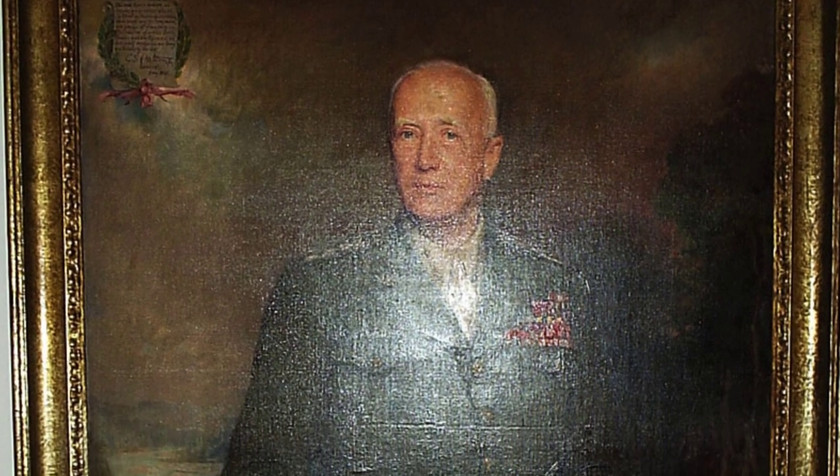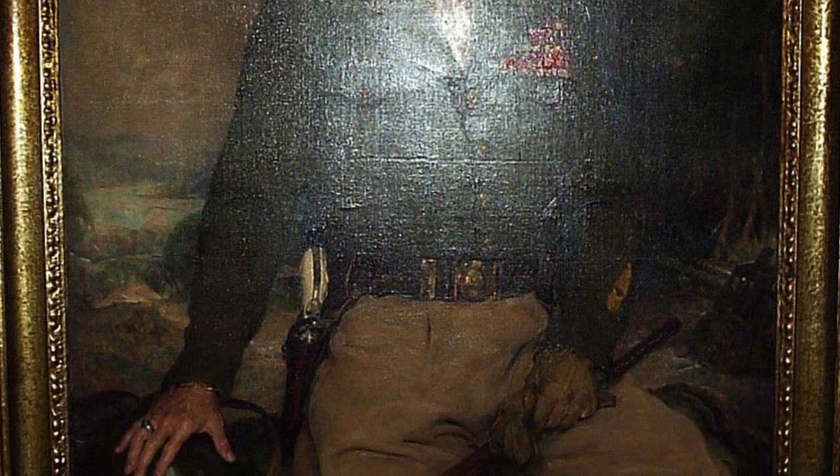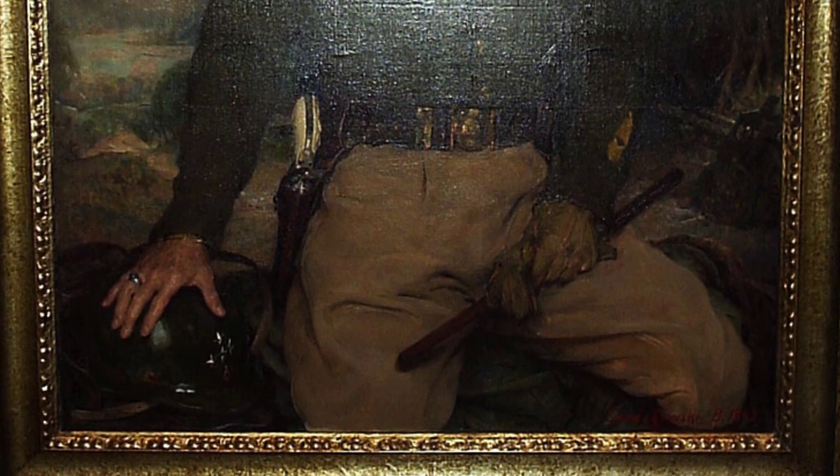A photo of a painting of George Patton, done by Bolsla Jan Chetikowski, is being shown at the National Portrait Gallery in Washington, D.C. The painting dates back to around 1945, and the photo was taken on July 7, 2007.